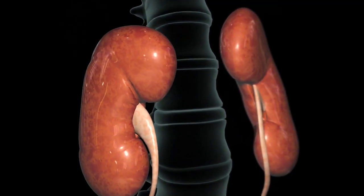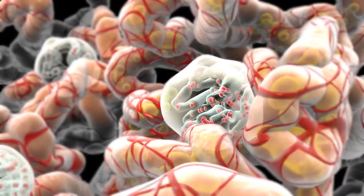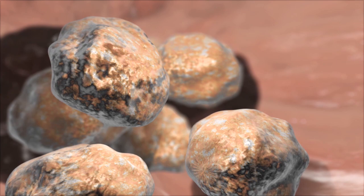Kidney stones develop as salts in the urinary system that then, if they don't dissolve, become a solid stone. And they are formed as a combination of diet, genetics, and the architecture of your kidney.